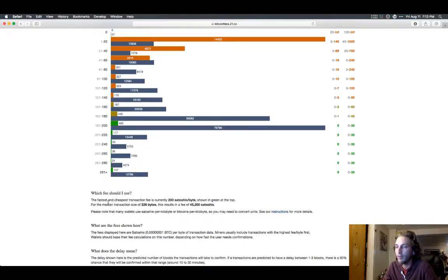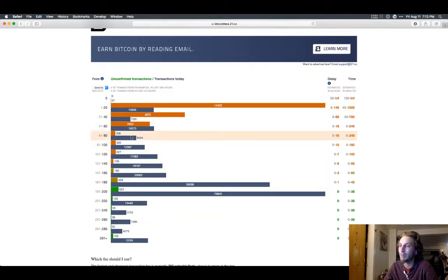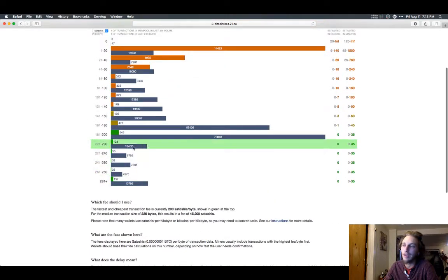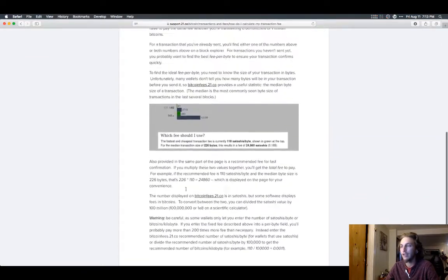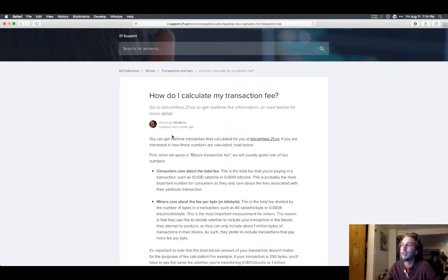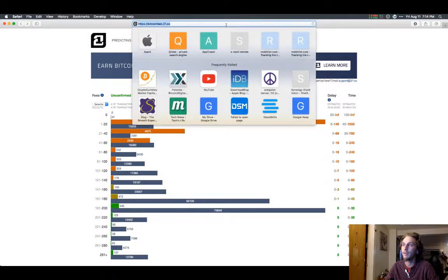Making your fees low while also making sure your transaction gets there fast is the balance you always want to maintain. The fastest and cheapest transaction fee right now is currently 200 satoshis per byte, shown in green at the top. For the median transaction size of 226 bytes, this results in a fee of 45,200 satoshis. This is the one that strikes the right balance. It's a very good website — I'm bookmarking it. It's bitcoinfees.21.co.